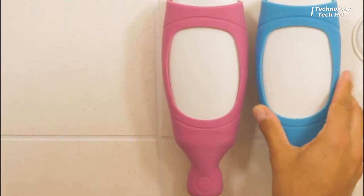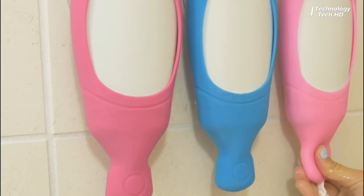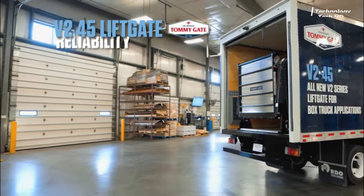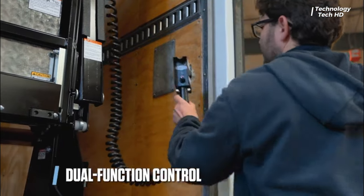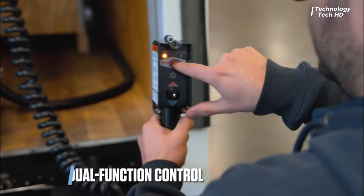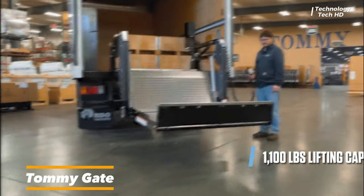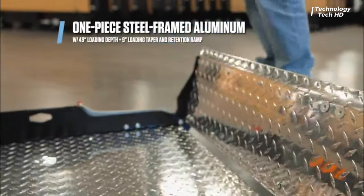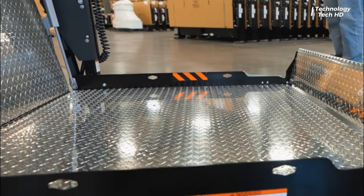The V2 Series by Tommy Gate — the epitome of the latest advancements in lift gate technology, designed to revolutionize cargo handling. The V2 Series stands out as a pinnacle of innovation, offering an unparalleled combination of efficiency, compactness, and user-friendly features.